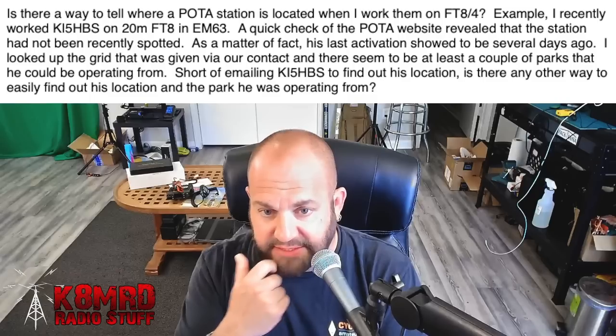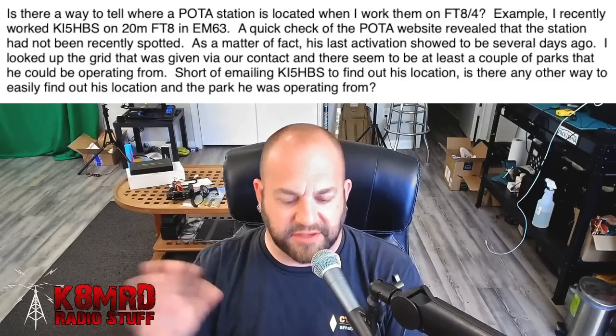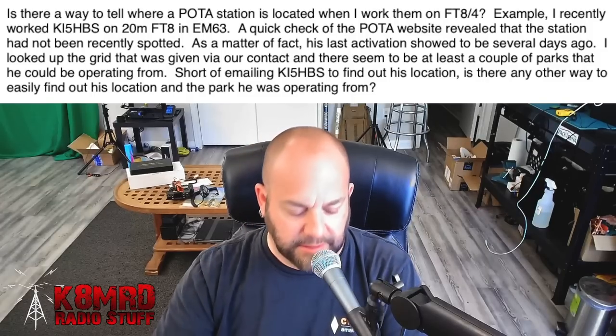Good question. It can be challenging on FT8 because we're not really transmitting all of that information like we would on single sideband or CW. So if you're into instant gratification and they're not spotted, there's not going to be any real easy way to know where they're from unless you sit there and wait to see if they're spotted, or wait until after the activation — maybe a day or two later — you might have to keep checking back.